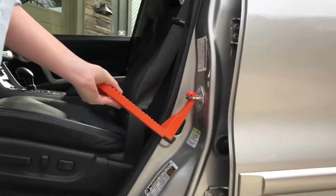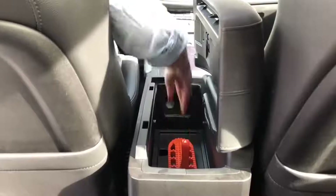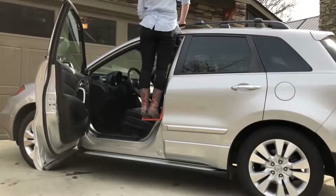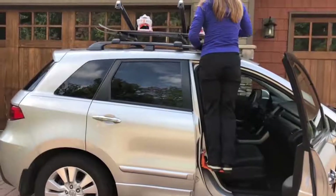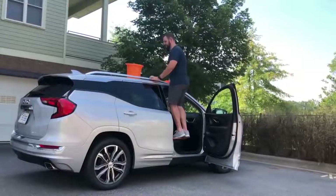The maximum load capacity is 180 kilograms. The edges of the device are finished in rubber to protect the car from scratches. When not in use, the step is small enough to fit in the glove compartment. Its price is $45.